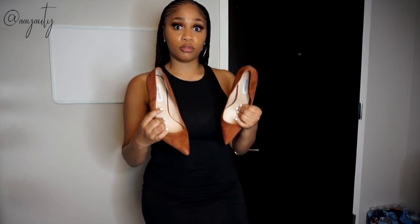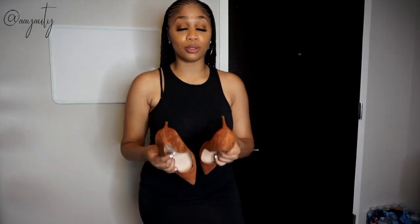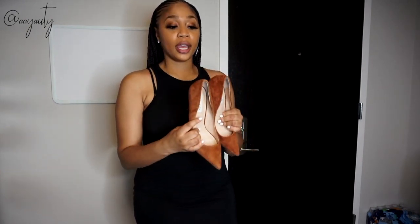Your closet needs a basic neutral color shoe. The two colors you really need are black and nude, because you can wear them with anything — dress them up or dress them down. Every woman should have a clean basic shoe or heel in their closet.